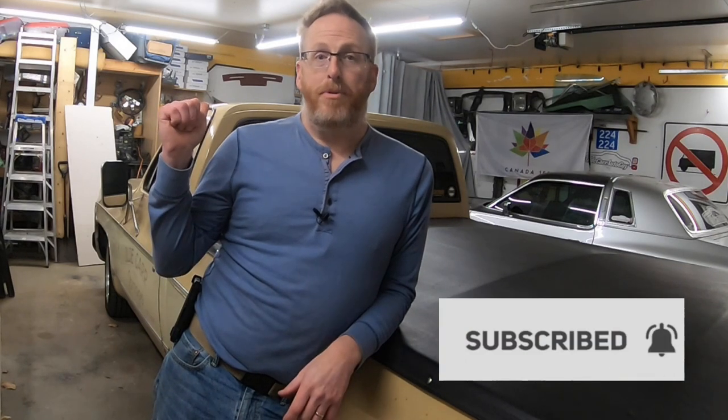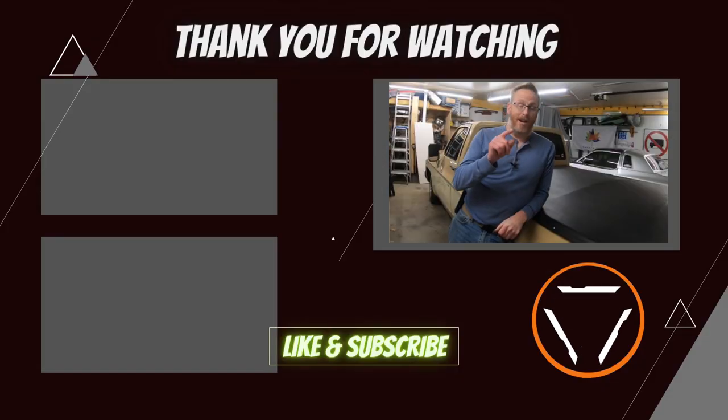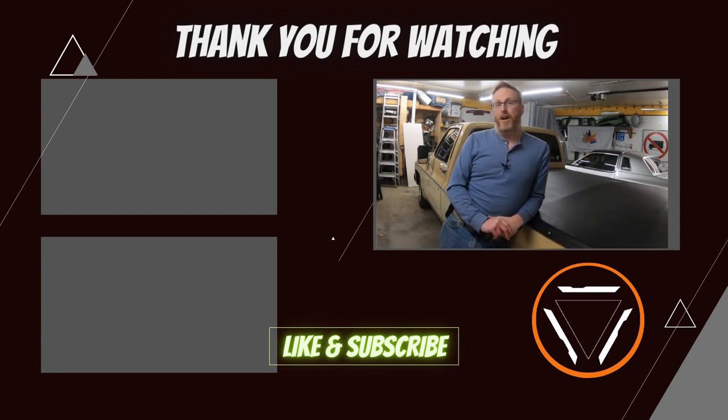We've got a guest coming up — Luke from Coastal Auto Reaction. Guys, if you like what you see, don't forget to give this video a thumbs up, and if you want to follow along on Dale's future builds, hit that subscribe button — it doesn't cost you a cent and I promise lots of entertainment. Stay focused on the windshield, not the rearview mirror. We'll see you guys in the next video.